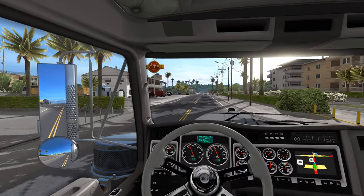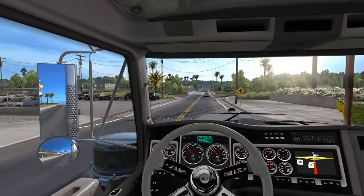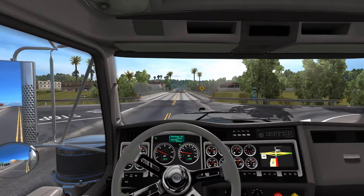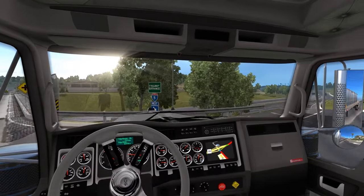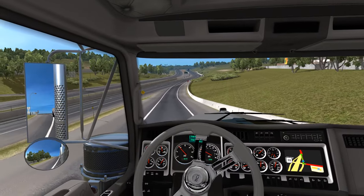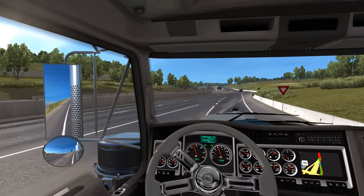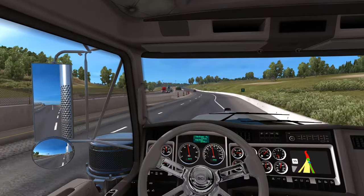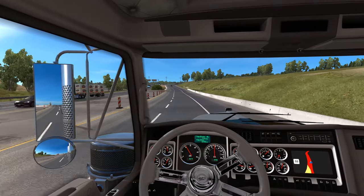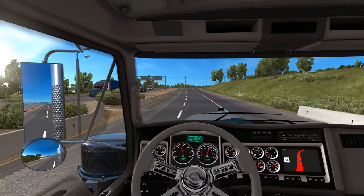The horn sounds pretty good too. And there we go — see how that car stopped back there for us? Got to remember to do that. That is so useful.